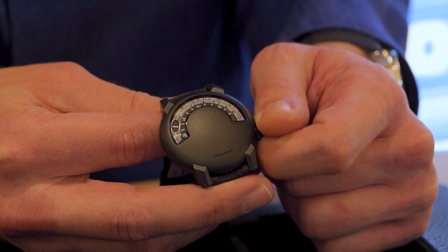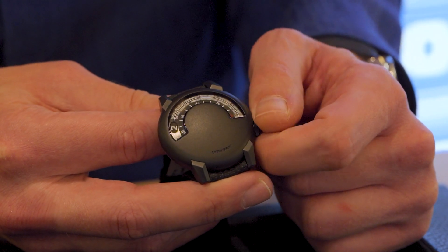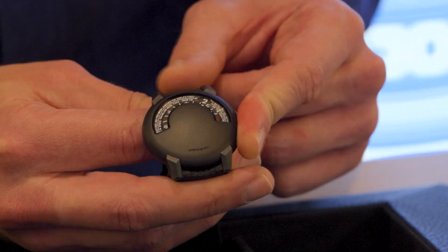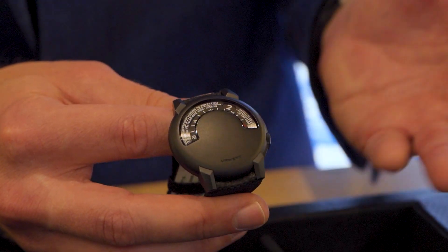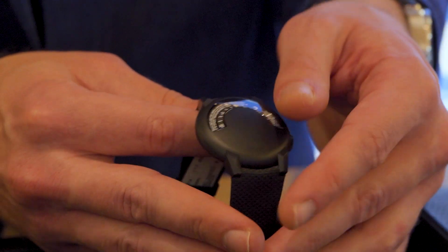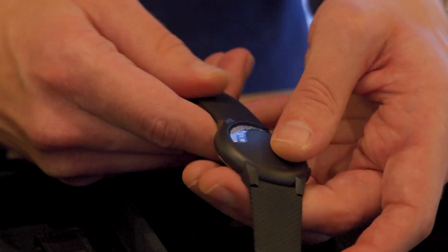When they first started, URWERK didn't show the entire carousel. They used a very traditional wandering hours type of complication. So this was the beginning of that. This, of course, is the 102 Reloaded, so it's in the image of the original. It's not the original watch. This is a more modern, better finished, more durable version of the 102.